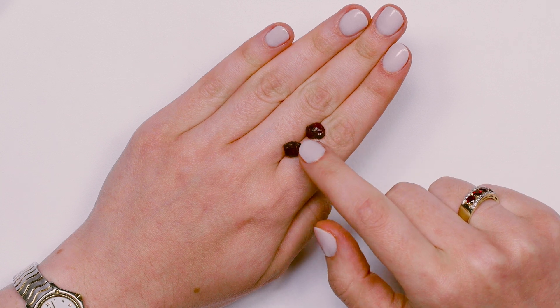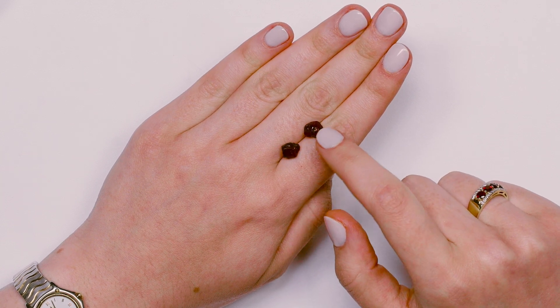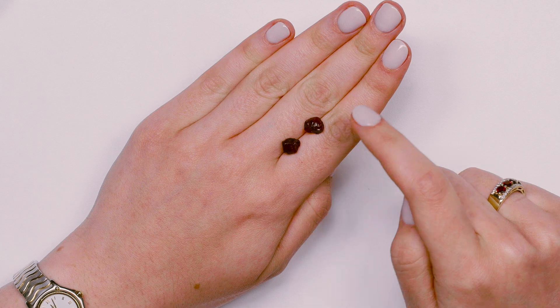Ant Hill garnet is actually found in the Four Corners area of Arizona, and it's significant because it's found in the ant hills themselves. There are some ant hills — I've heard this from friends — that have so much garnet in them that they look red. And wouldn't that be so cool if you're looking out into the sunset and you see these beautiful red mounds, and they're actually ant hills?